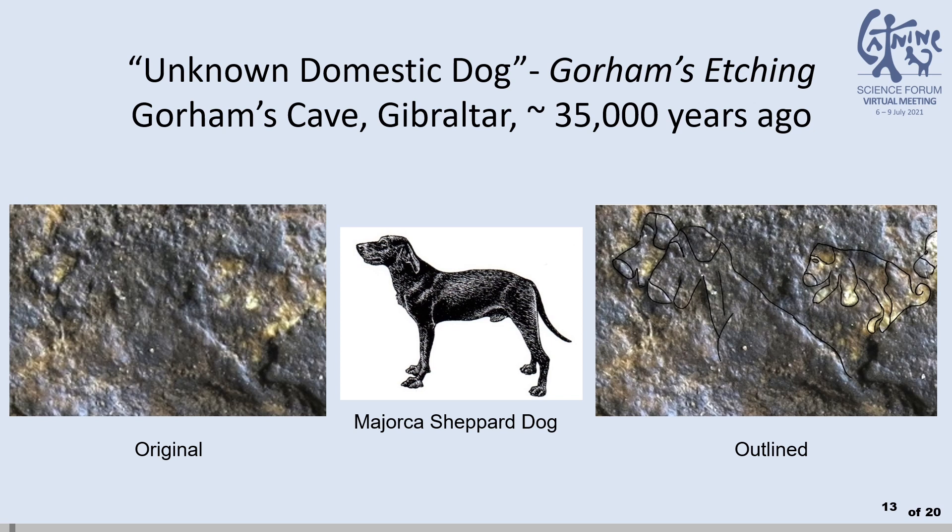On Gorham's Etching, we find these down-eared canids in a pup. The closest modern breed appears to be the Majorcan Shepherd dog, native to the Balearic Islands off of Spain. I wouldn't say they are a definitive match, and call this an unknown domestic dog.